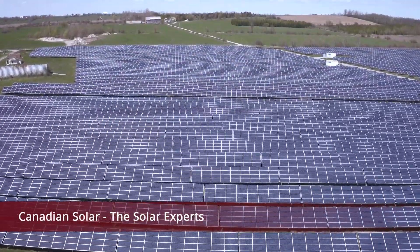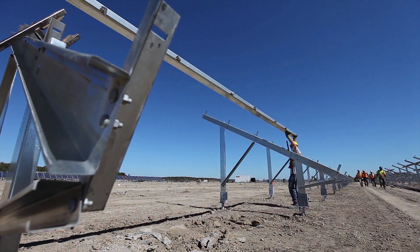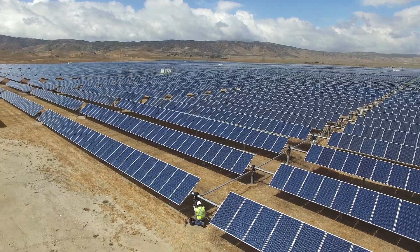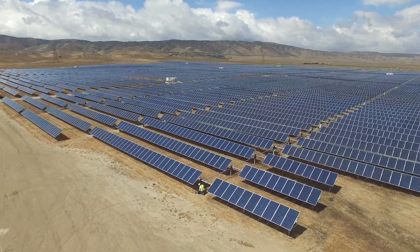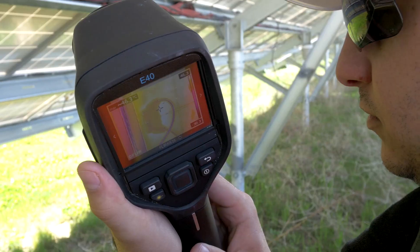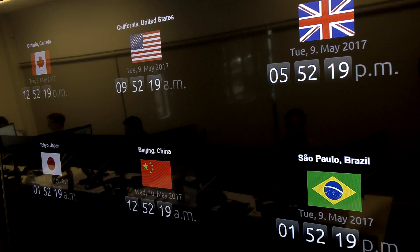At Canadian Solar, we're experts in everything solar. In addition to having built and shipped close to 20 gigawatts of solar modules, we've also developed and built over 2.5 gigawatts of solar power plants, and we're now managing operations and maintenance for over 600 megawatts of solar plants around the world.